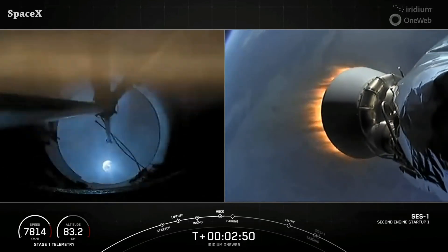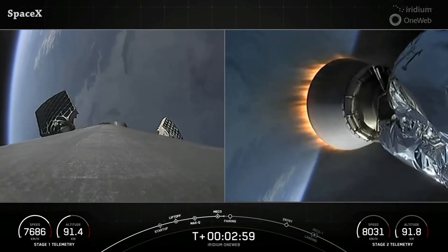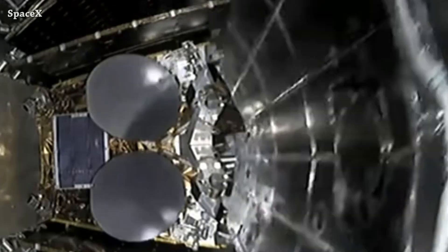I think this is the second time SpaceX used the shorter Merlin vacuum engine extension — correct me if I'm wrong. And we have fairing separation.